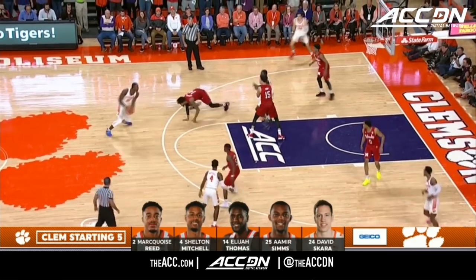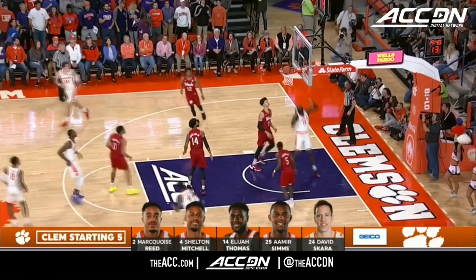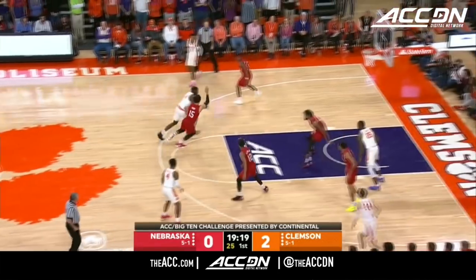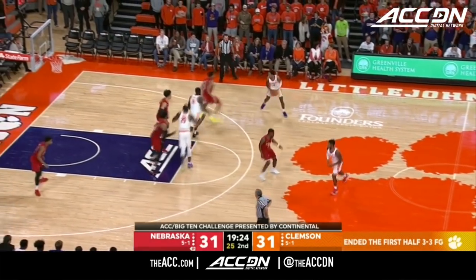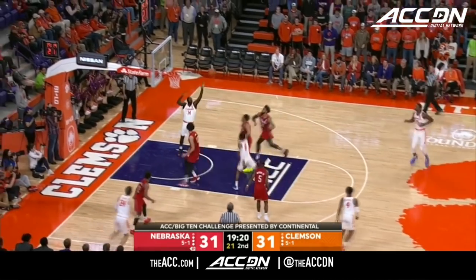As we take a look at tonight's starting lineups presented by Geico, Reid and Mitchell, the two transfers, have done a lot of damage in their Clemson career. Both these coaches with the emphasis of getting the ball inside the paint. Three Cornhuskers averaging over 14 per. Thomas with the left hand and a strong finish at the rack. This team really challenged Kansas with a chance to get to the Elite Eight, came up just short.